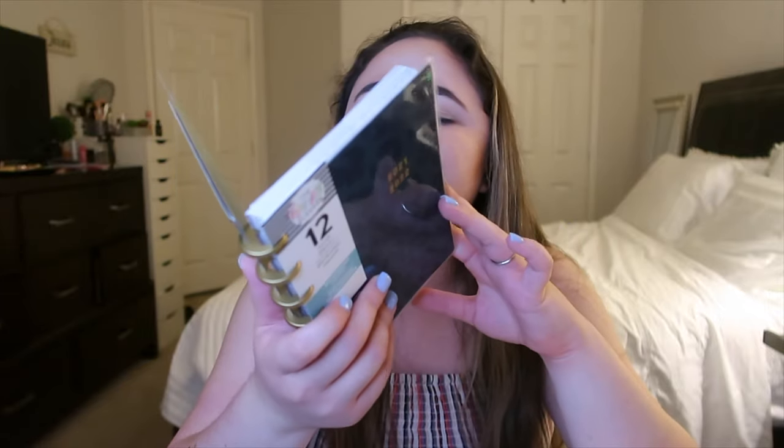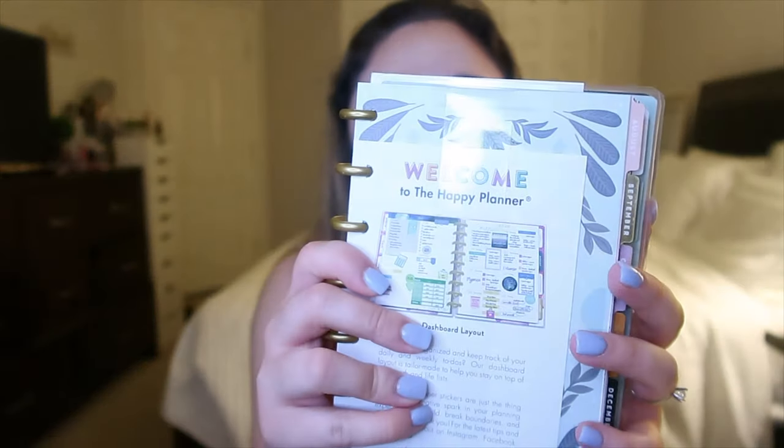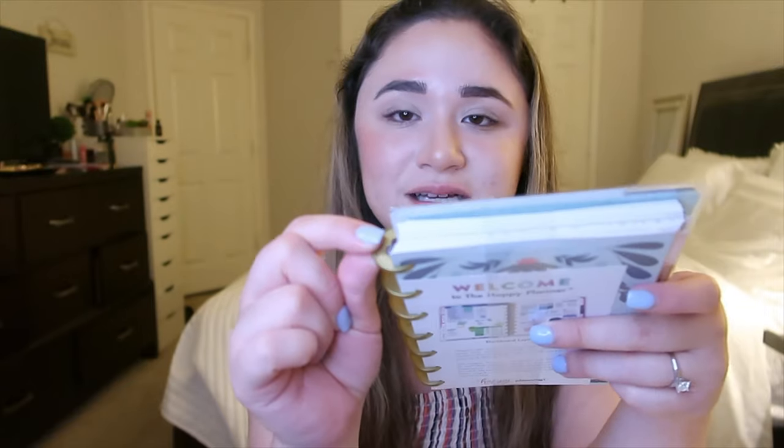I got you a planner — this is the Happy Planner, and surprisingly they have them at Walmart now. It's a cute 12-month Happy Planner. I can't show you the inside because I don't want to break the seal for you guys, but if you don't know what Happy Planner is, it's super cute. I'm a planner fanatic — I personally use an Erin Condren, but I've had a Happy Planner as a second planner before and I really liked it. Their stuff is really modern and cute.